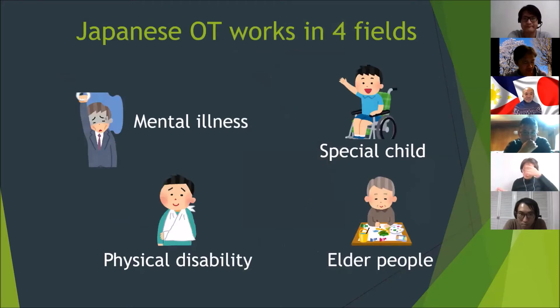Japanese OT works in four fields. The first is mental illness — this is the origin of Japanese OT. The second is physical disability, which has to do with orthopedics, neurosurgery, neurology, and more. The third is special child — the field I belong to now. And the last, but not the least, is elder people. As you may know, the number of elderly is increasing in Japan, and the gap between young and old generations is extreme. In the coming years, we will need more caregivers from other countries to work in Japan, so the demand in this field is high.